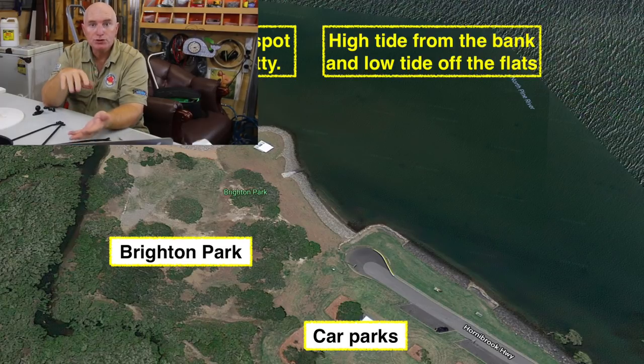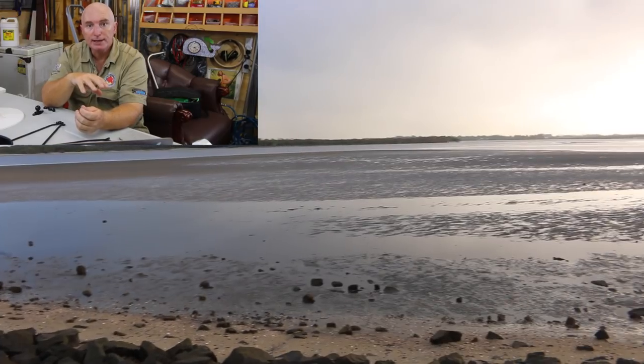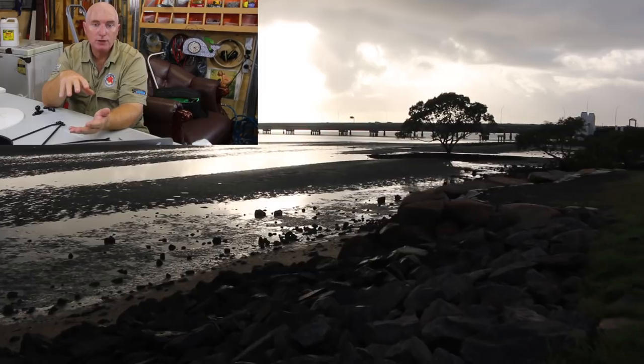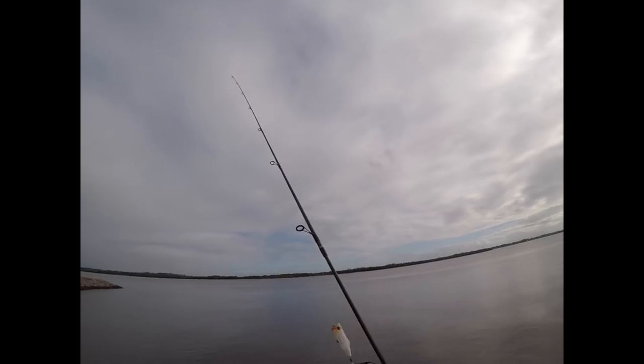It's quite shallow and the bream come right in to feed on the structure. There's about a foot and a half to two foot of water and your surface lures will work very well. Just using a little topwater bait — a little white popper.